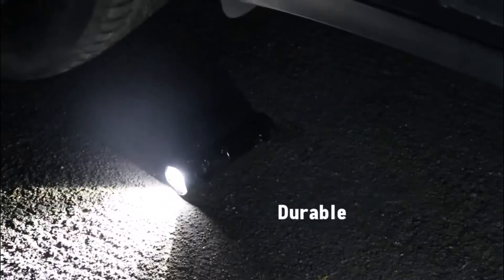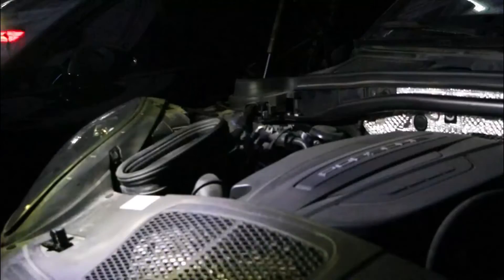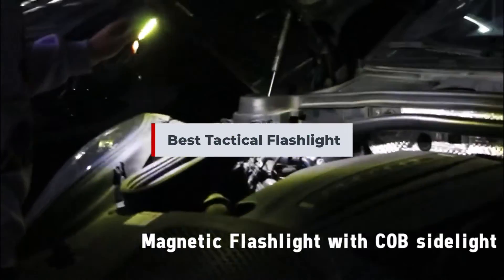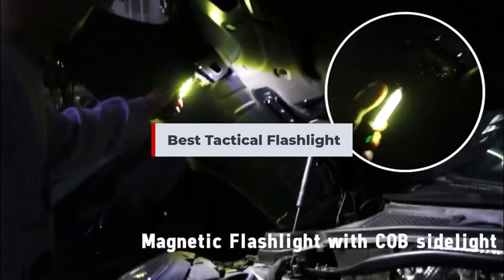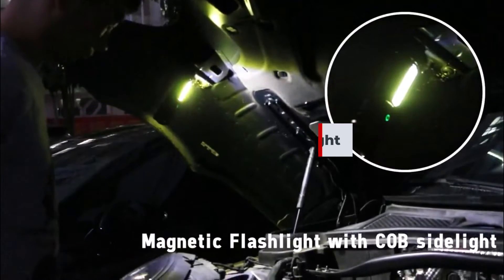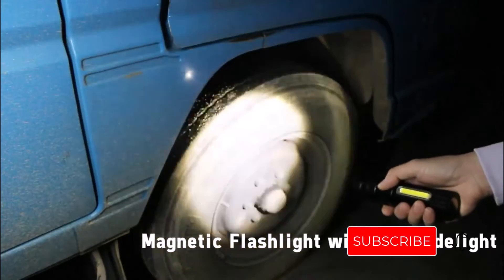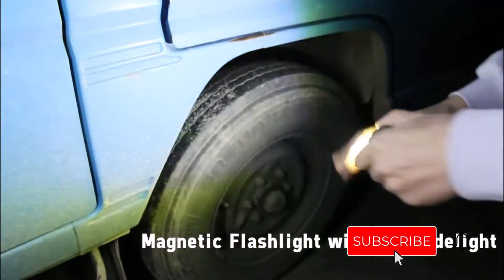Are you trying to find the best tactical flashlight? If yes, you have come to the right place. The below is a list of the top 5 best tactical flashlights. Be sure to read the description if you want to learn more about the price and other details. Please subscribe and click the bell button for more update videos to the channel, and don't forget to like and comment.